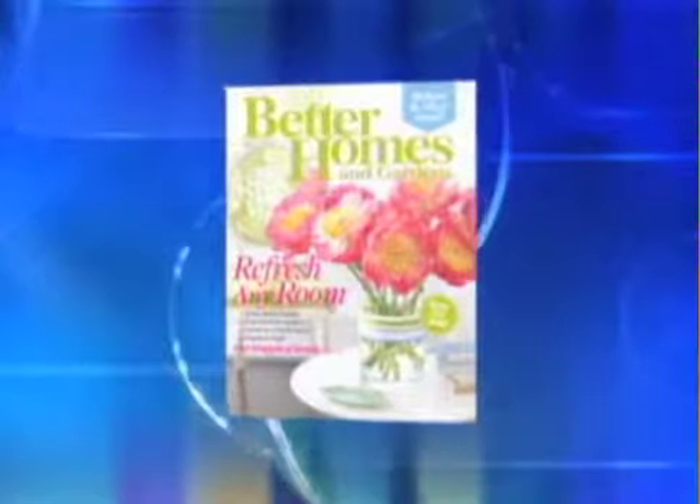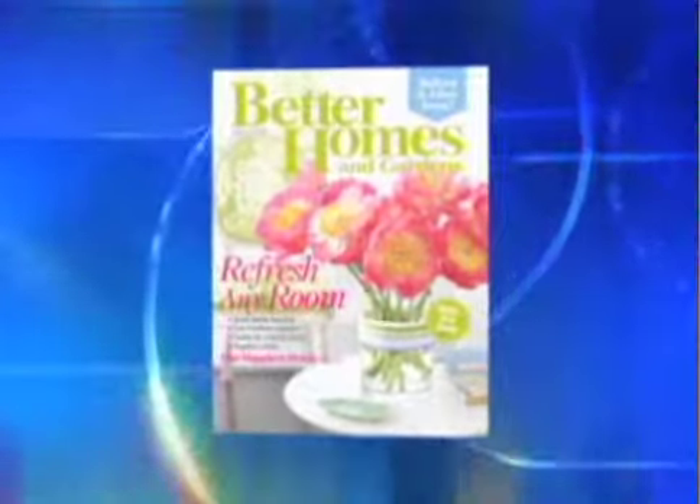You guys have to check out her articles in Better Homes and Gardens — every month, this woman has great tips. Thank you so much. Help us do it in style.